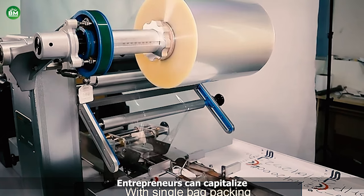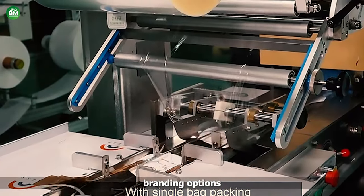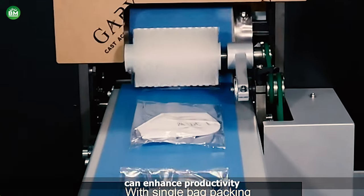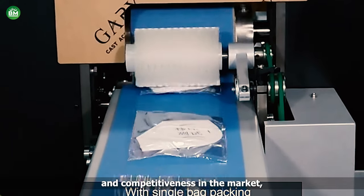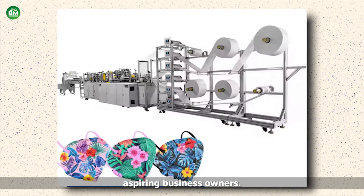Entrepreneurs can capitalize on this opportunity by offering customizable masks, branding options, and catering to niche markets. Additionally, investing in innovation and automation can enhance productivity and competitiveness in the market, making the mask making machine a lucrative choice for aspiring business owners.